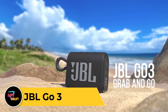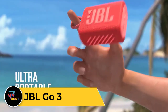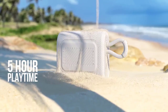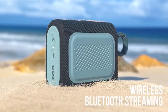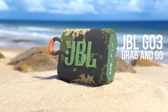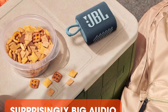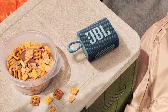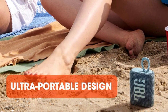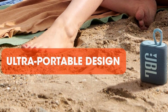JBL Go 3. The JBL Go 3 is a compact yet powerful Bluetooth speaker that delivers impressive sound quality in a portable package. Its sleek and modern design makes it a stylish accessory for any environment, whether you are at home, outdoors, or on-the-go. Despite its small size, the Go 3 produces surprisingly rich and clear audio with deep bass, thanks to its integrated driver and passive radiator. Built to withstand the elements, it is waterproof and dustproof. With its long-lasting battery life, you can enjoy up to 5 hours of continuous playtime on a single charge, and it features a built-in strap for easy carrying.